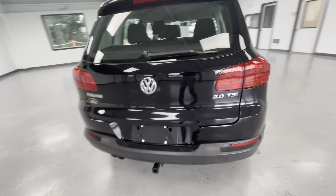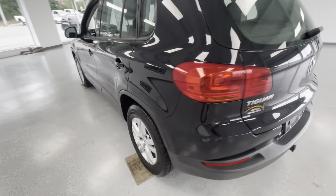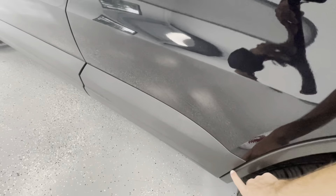Coming around to the trunk, you'll have a couple of typical trunk scratches. Making our way down the driver's side, there are a couple of small discoloration spots along the wheel well as well.